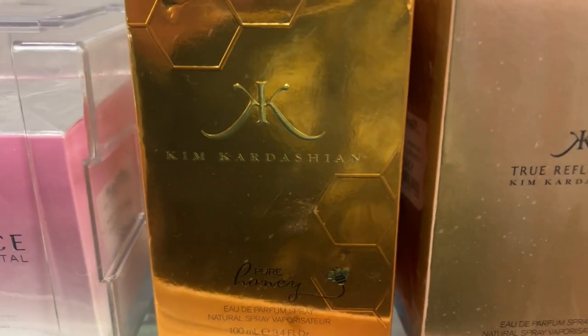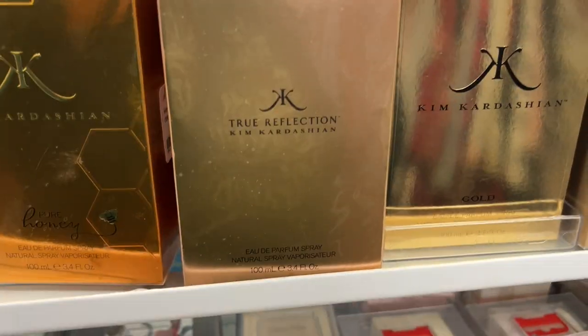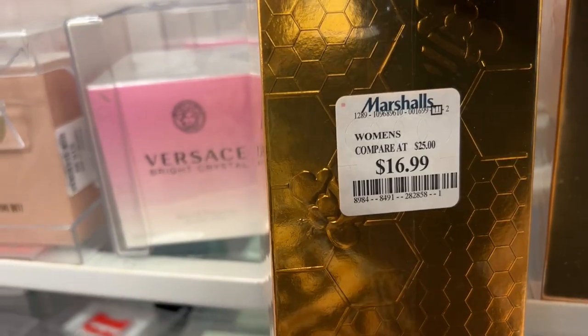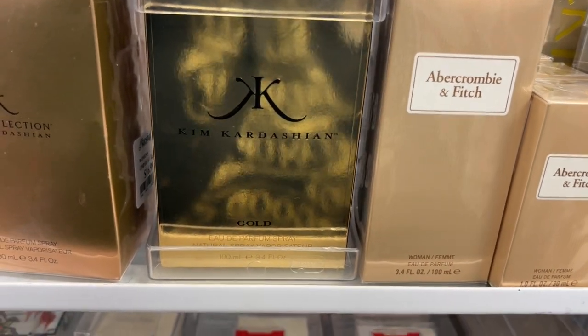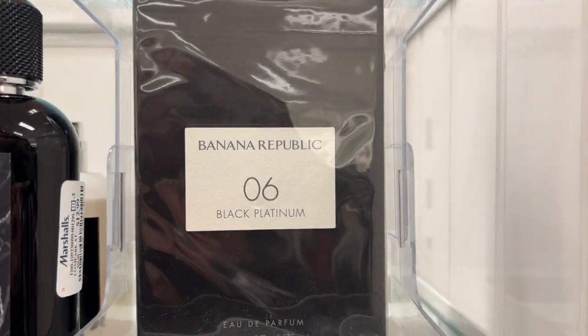Coach Poppy smells really good. The Oh So Orange Juicy Couture and Versace Bright Crystal are here. Also Kim Kardashian Pure Honey — I haven't heard anybody talk about that — and True Reflection, both for $16.99. And the Kim Kardashian Gold, which we always see.